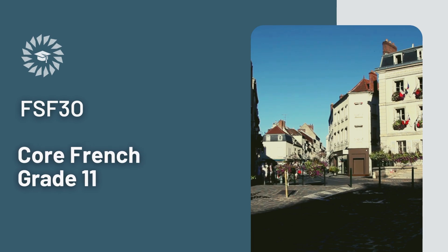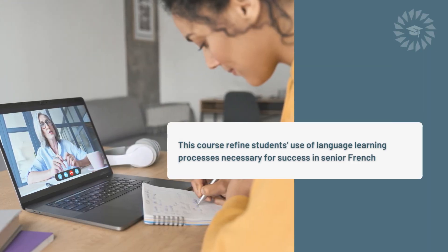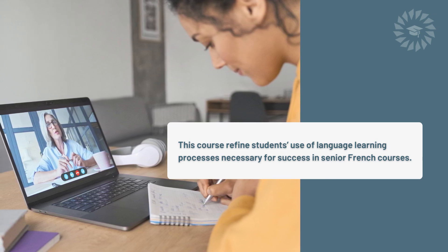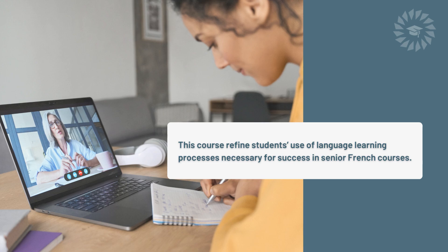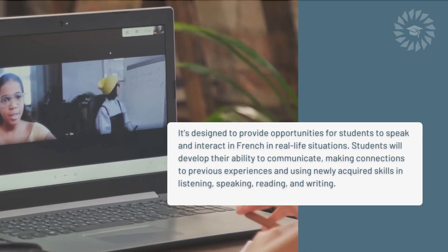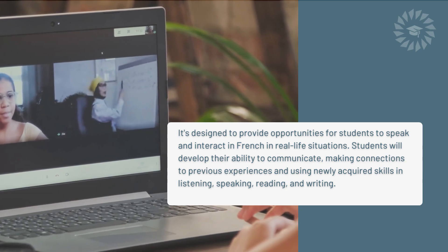Welcome to FSF 3.0 Core French Grade 11 Course Overview. This course refines students' use of language learning processes necessary for success in senior French courses. It's designed to provide opportunities for students to speak and interact in French in real-life situations.